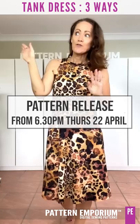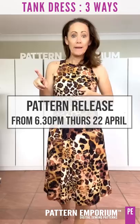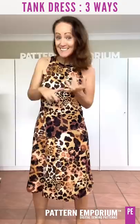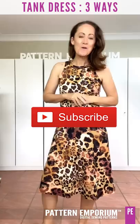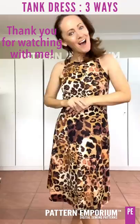The pattern release starts on Thursday, 6:30pm Australian Eastern Standard Time, and will run through until Sunday night Australian time. You will get a discount on this pattern and the Follow Me dress pattern. Don't forget to comment, like, and click on the red subscribe button so you'll be notified whenever I do a new video. Thank you so much for watching and I'll see you in the group.